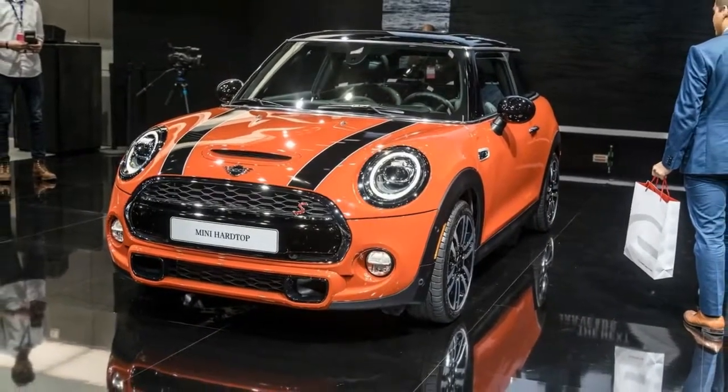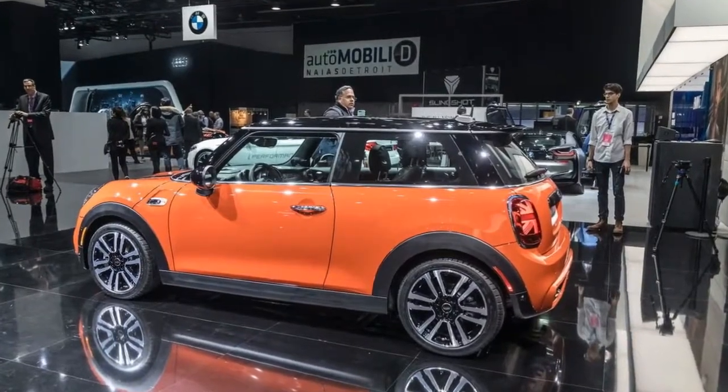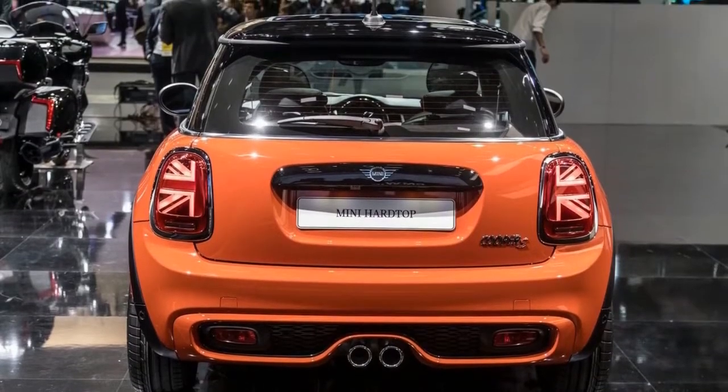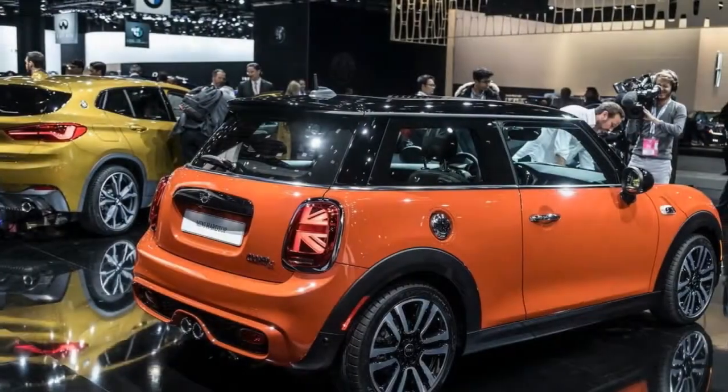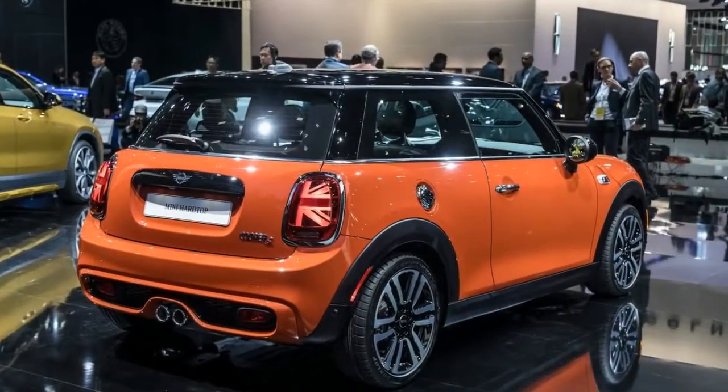Aside from the faltering Beetle, only one model has prevailed: BMW's MINI. In fact, what was a single model has morphed into a thriving brand with a lineup that includes drop tops, crossovers, and more — something Fiat has tried to emulate with its 500.